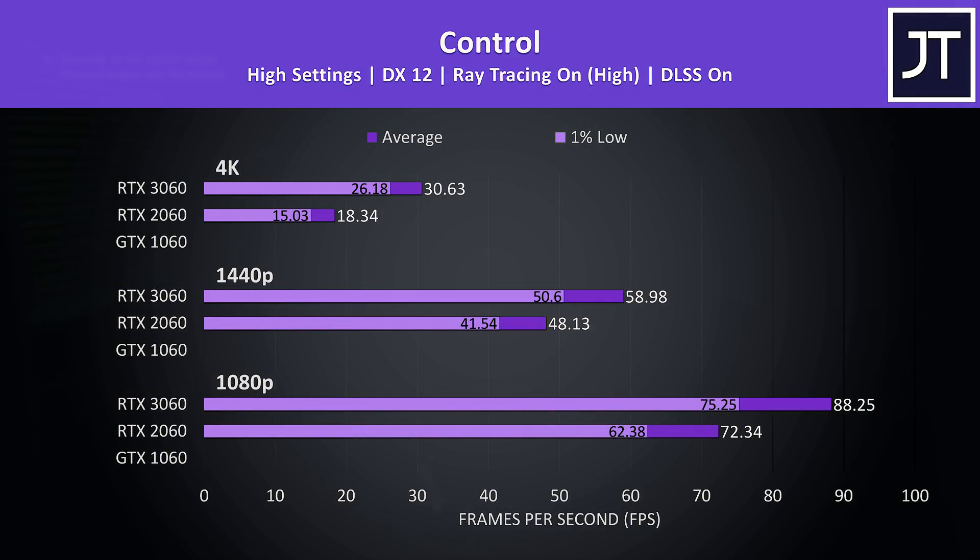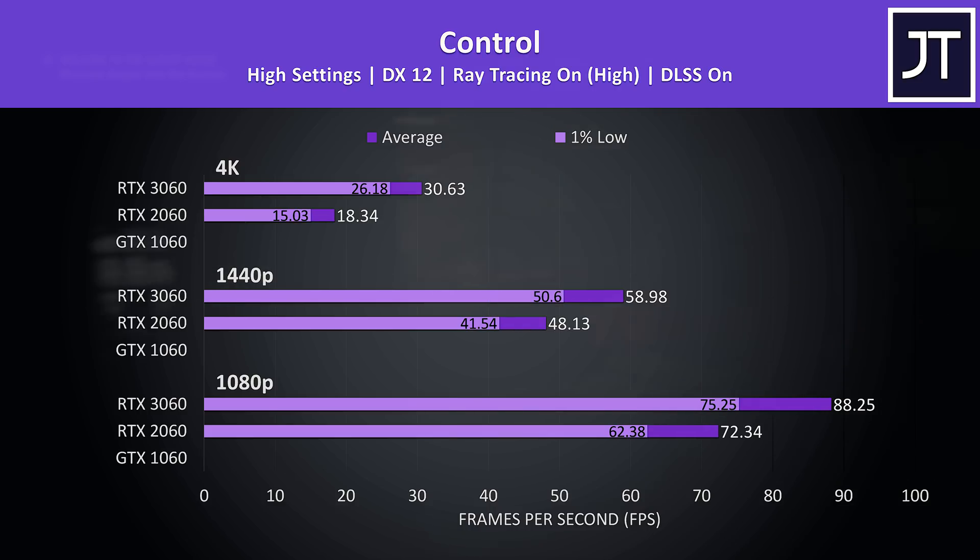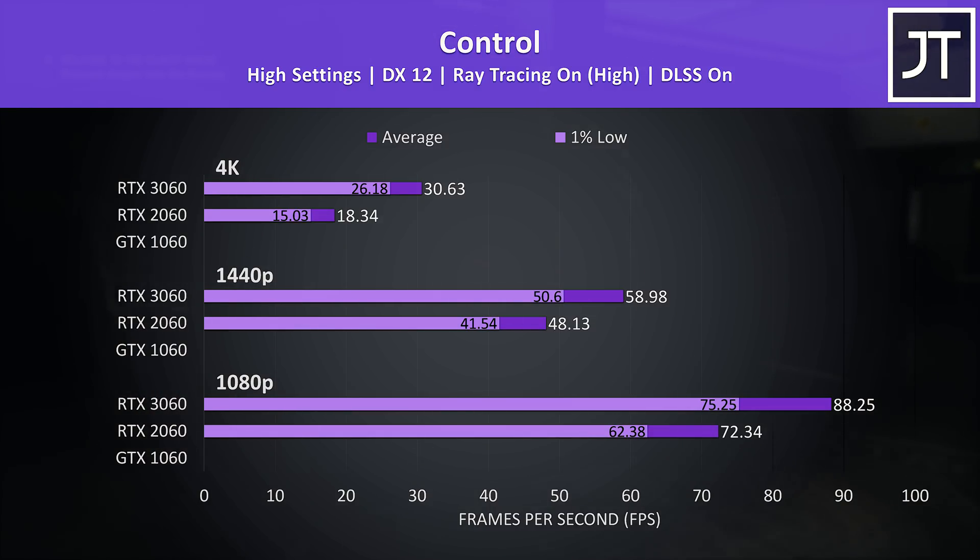Here's how things change by enabling both ray tracing and DLSS. Again no results for the 1060 as it doesn't have ray tracing support. The 3060 is actually performing better at all three resolutions with ray tracing and DLSS compared to just running at stock, which is kind of impressive.